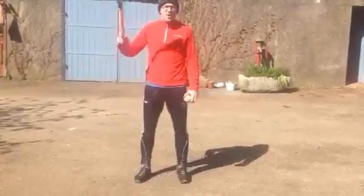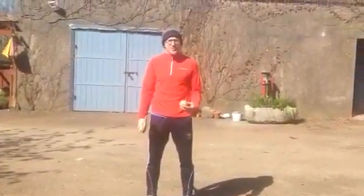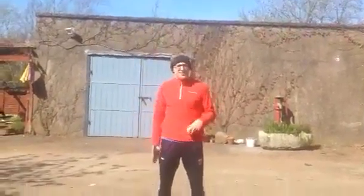Hey everyone. My skills challenge this week is taking the ball out of the sky with your hurl into your hand. For a lot of the smaller guys who are tired of competing against bigger ladies and can't catch it over their head, sometimes if you get the hurl up in the air and take it down into your hand, it's a huge advantage.